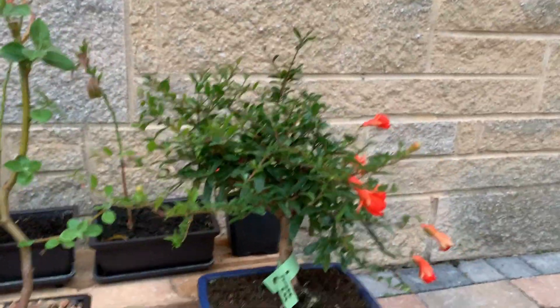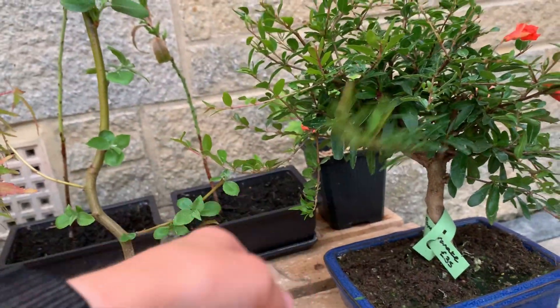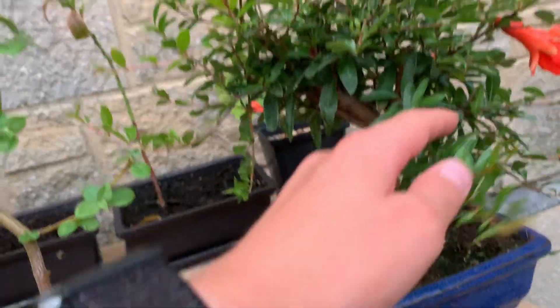After the spring it's going to need a heavy prune, because as you can see it's got loads of growth here. I'm going to need to show the trunk a bit more.